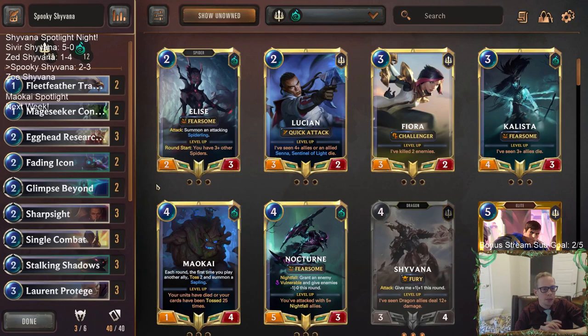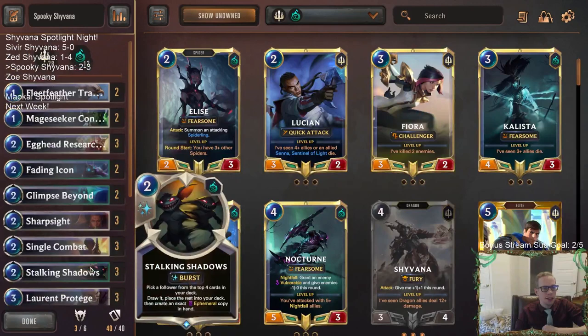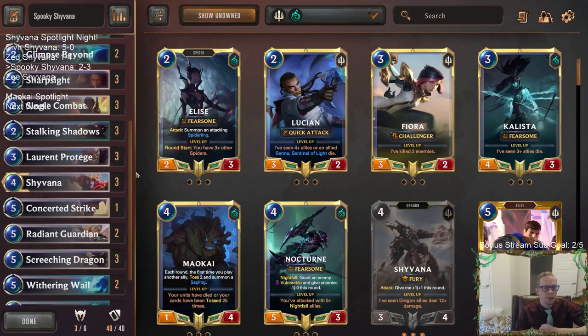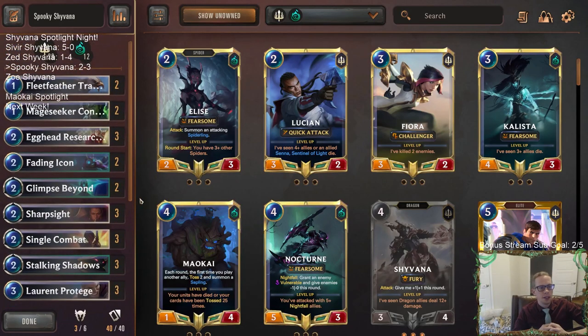No Cythria Matron combo for us that game — it was in my opening hand and I had to mulligan it. So that's too bad. I think this deck is very well positioned against Draven Ezreal, but nothing's 100-0. You're not winning any matchup 100% of the time, especially against a deck as good as that with such efficient cards.